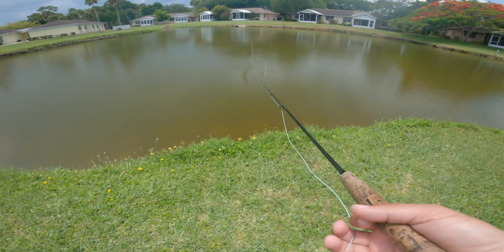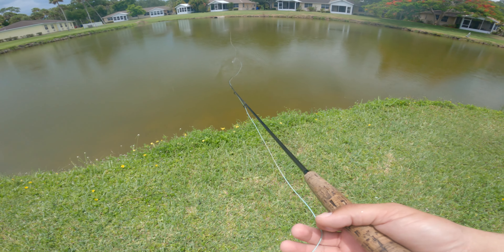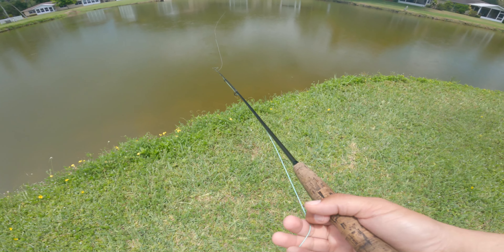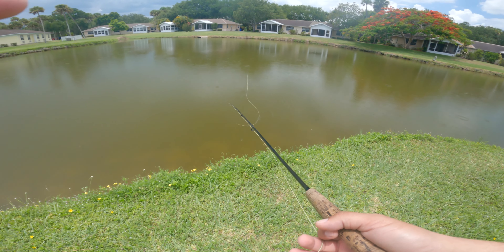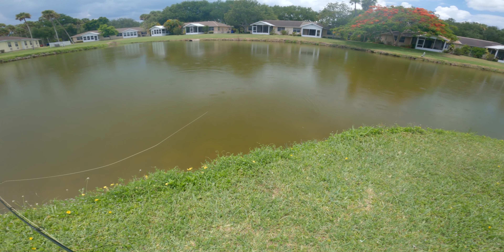I can see some more rollers. A fish has rolled right behind my fly. Look at those big ones — there's a big fish right here on my right. There's some big fish in here, I just need one to eat this fly.